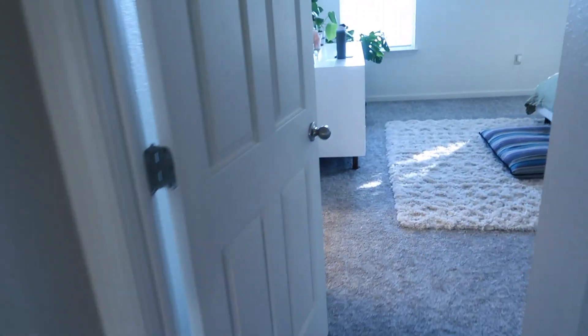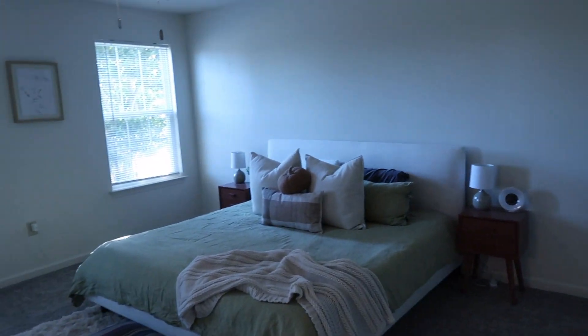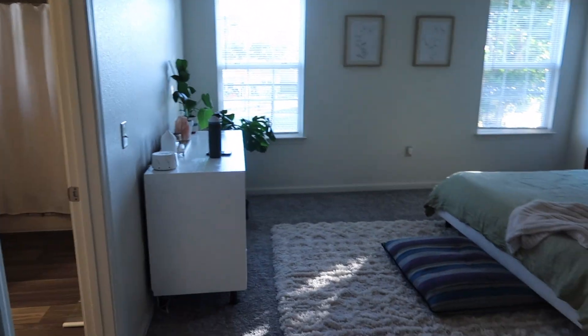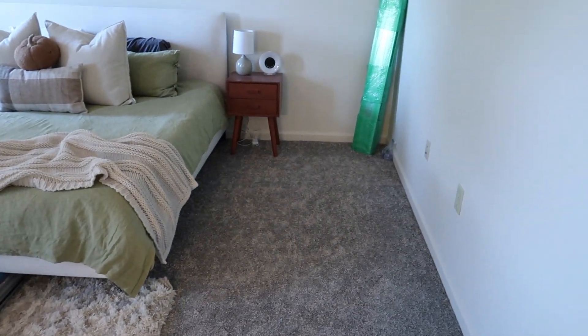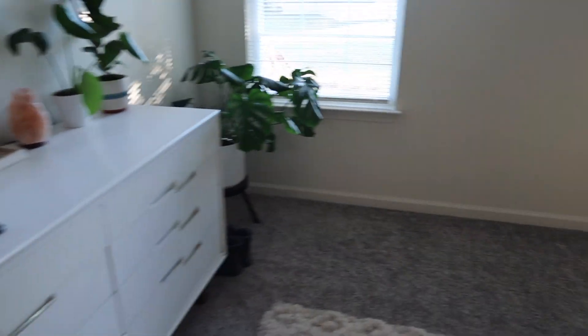If you go down this hall, it ends in the primary bedroom, and I love our bedroom. It's bigger than our last one — our last one was a good size, but this one is a lot bigger. This is a king bed for reference and you have like five feet on either side of the bed, which is really nice.